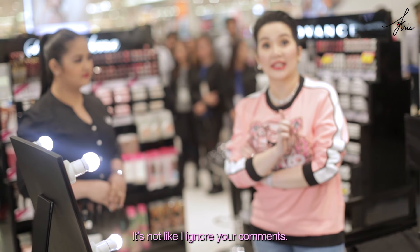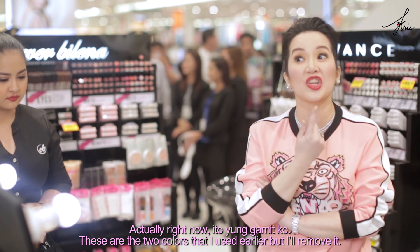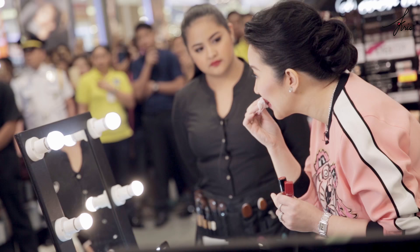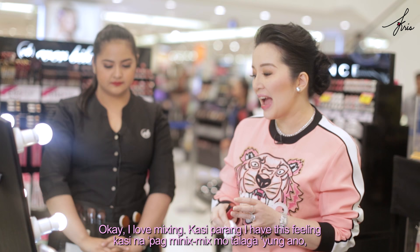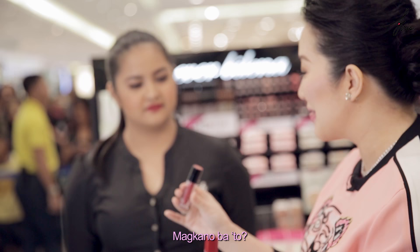It's not like I ignore your comments. I've actually been reading what you've been saying — that you have doubts. Well, the truth is, before I accepted this partnership, I really tried it myself. Actually, right now, these are the two colors that I used earlier, but I'll remove it. I love mixing because I have this feeling that when you really mix the shades together, it looks more beautiful.